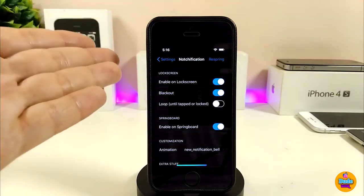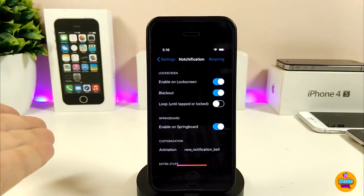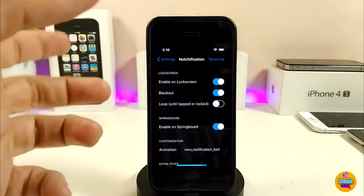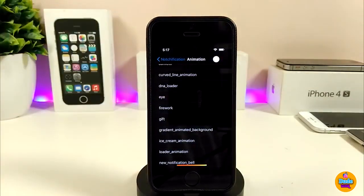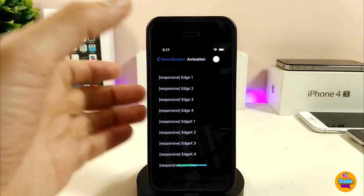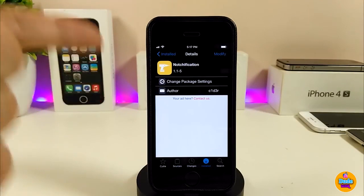Purchasing unlocks the animations and most settings options. It'll cost a couple bucks. Under the settings, you have a lock screen option to enable notifications to pop up on your lock screen. There's also the animation section with more than one style, and notification support for both iPhone X and non-X devices.